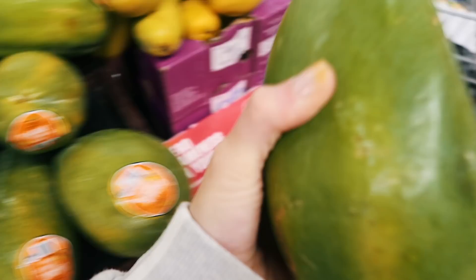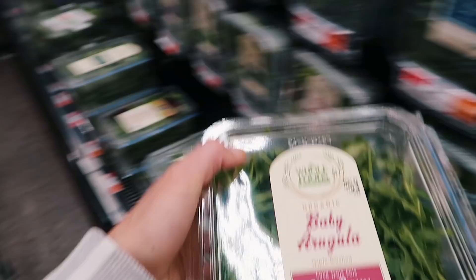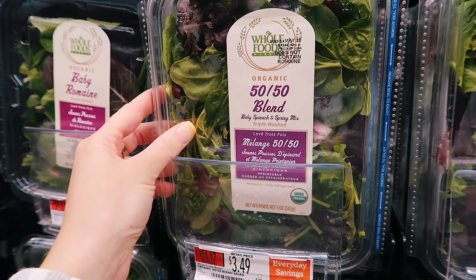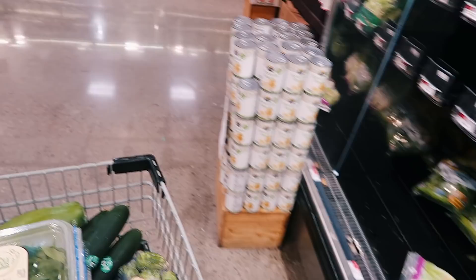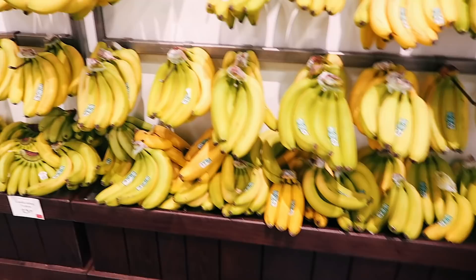This week I'm picking up some organic baby arugula. Usually I like the 50/50 blend — baby spinach and spring mix — it makes the best salad. But my mom made me an arugula salad over the weekend so I'm really in the mood for that. I'm also getting some organic baby spinach for my juices, and I want to get some kale too — I'll get a bag of it.